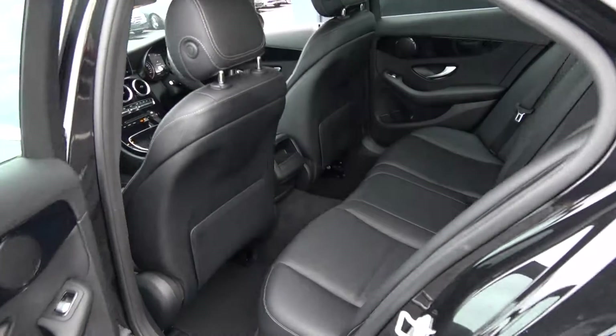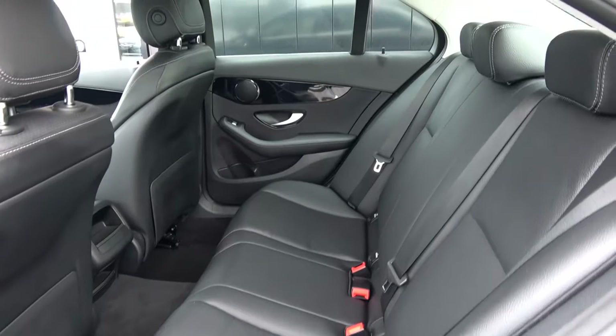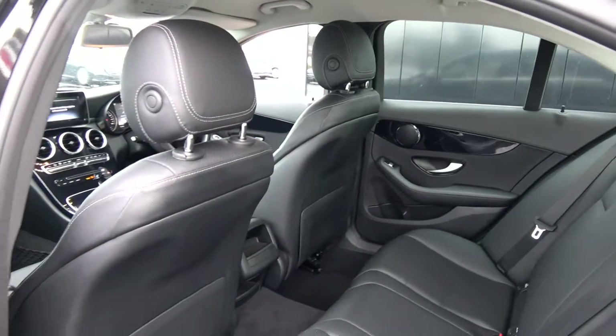Continuing to the interior, on offer to the rear, again spacious ample legroom and headroom enough for your rear passengers. We have your ISOFIX points in place, all your standard safety features, and again the vehicle is offered in immaculate condition throughout.